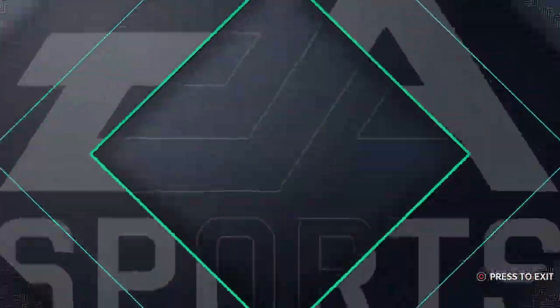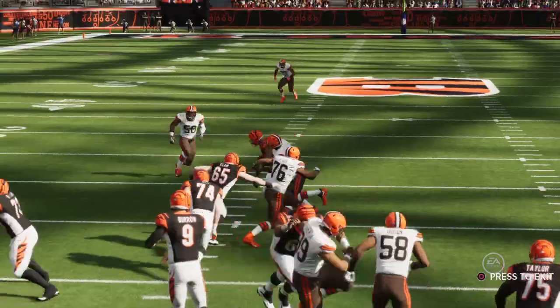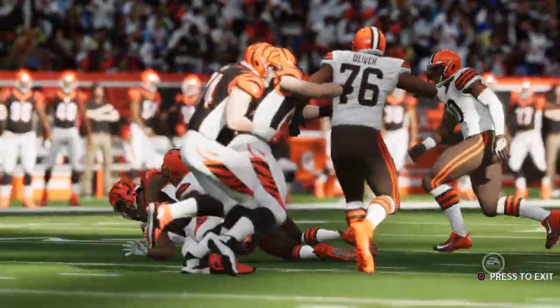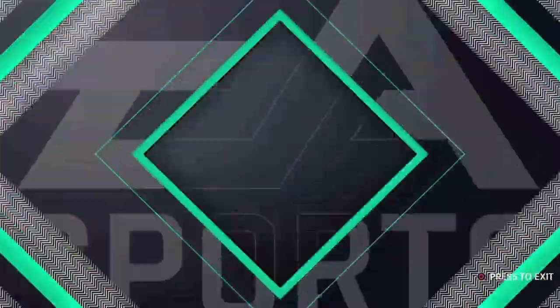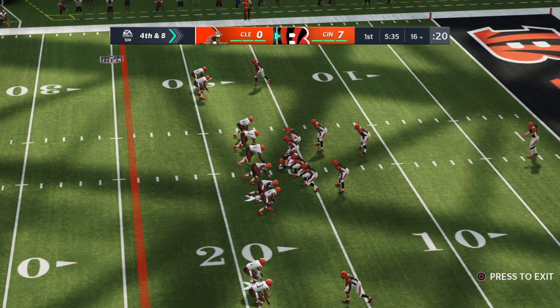Offensively, that's the mismatch you want — forcing a linebacker to try and cover your back out of the backfield in some open space. But linebackers nowadays run like backs and take a lot of pride in covering. What a nice play he made there in the open field.